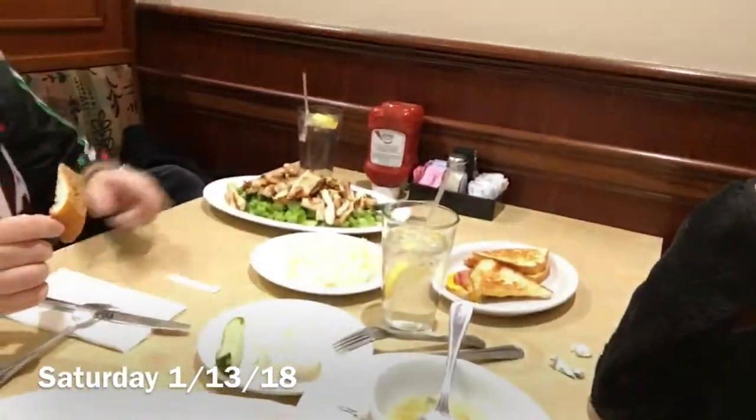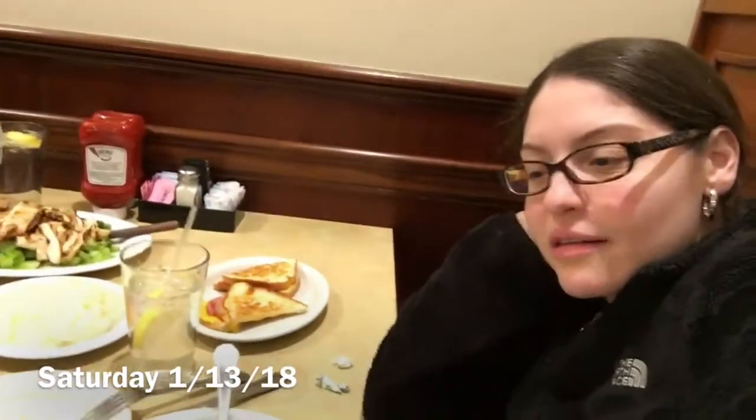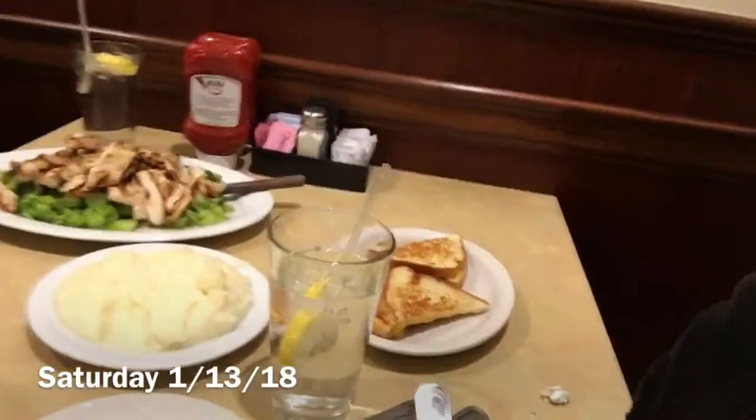Guys, happy Saturday — it's lunchtime! He's got some grilled chicken and broccoli, and some cheese. He had a soup. Oh, he's got mashed potatoes. I got a grilled cheese and ham — my favorite. My appetite's a little better. We also have some delicious garlic bread here, and some delicious coleslaw and pickles. So that's about it and we're going to enjoy that.